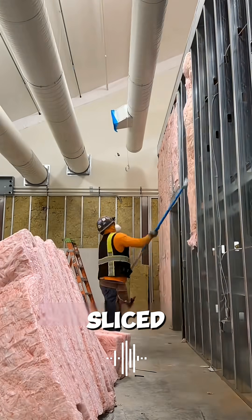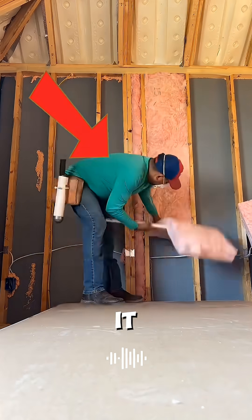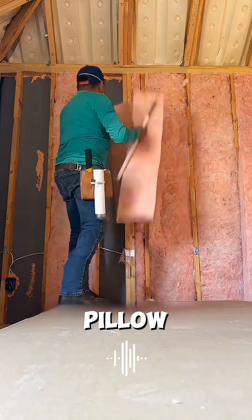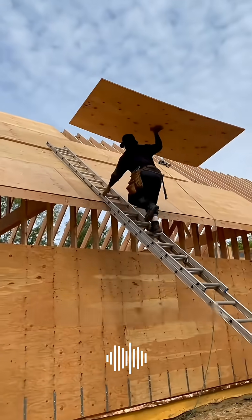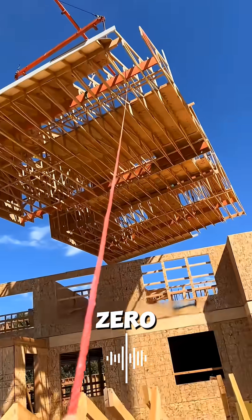First, every piece is sliced perfectly straight. Then they climb a ladder, lift it over their heads, and press it into the wall like they're tucking in a giant oversized pillow. It's too big and it bulges. Too small and cold air slips right through. Every single strip needs to slide in like a tight puzzle. Zero gaps allowed.